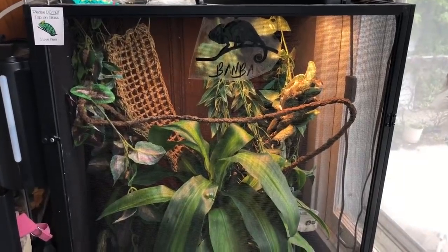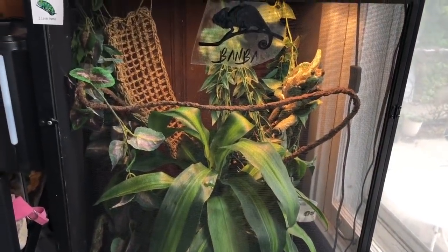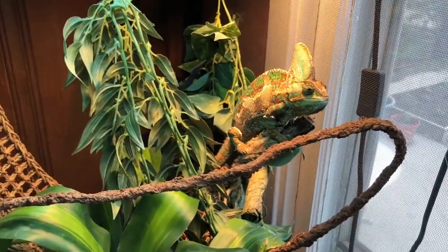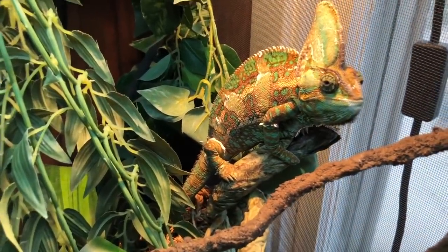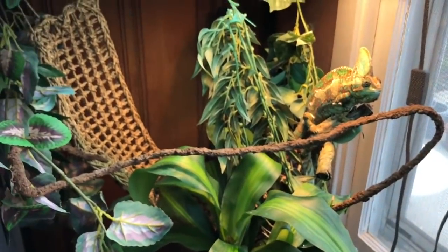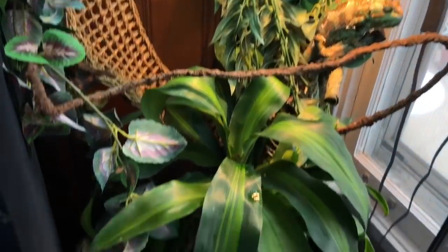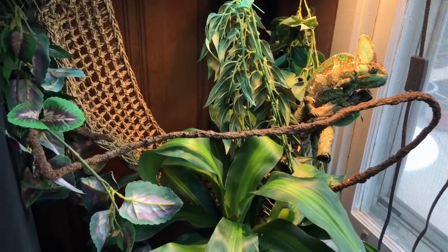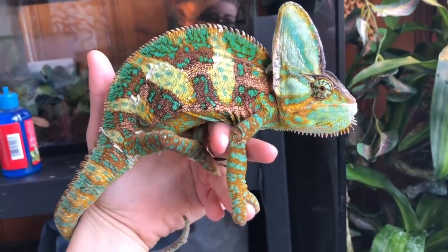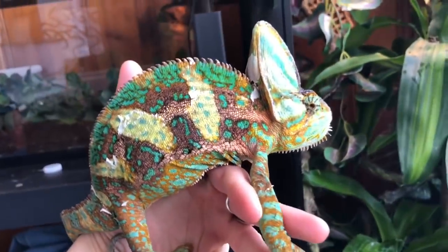And this right here is Banba's enclosure. He's my veiled chameleon. I believe this plant is called a corn plant and it's actually been staying alive, which is great — it's great for high humidity, so perfect for Banba. I think he's shedding right now. He was shedding yesterday, so he still has some chunks on his back leg and stuff, but he just woke up for the day. I don't like this one bare spot back there — I want to put more plants back there. Nothing is ever just going to be completely set in stone when it comes to setting up reptile enclosures because there's always something I would like different. I just took a big chunk off of his tail. This side is like really sheddy, but here is a closeup of Banba.